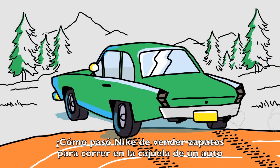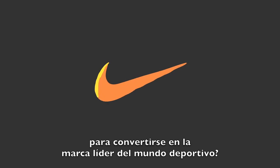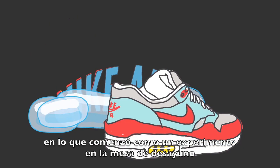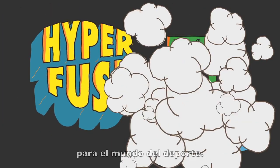How did Nike go from selling running shoes out of the trunk of a car to becoming the world's leading sports brand? By constantly innovating. What started out as an experiment at the breakfast table grew into the sporting world's premier top-secret laboratory.